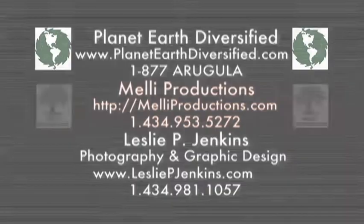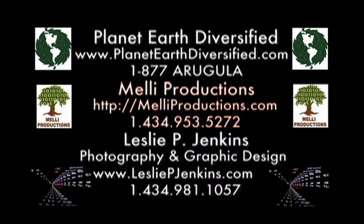This program is a production of Meet the Farmer TV, LLC, in association with Planet Earth Diversified, Nelly Productions, and Leslie P. Jenkins Photography and Graphic Design.